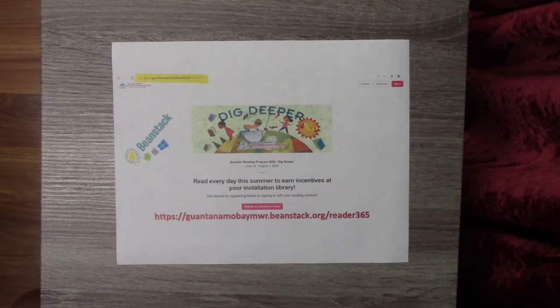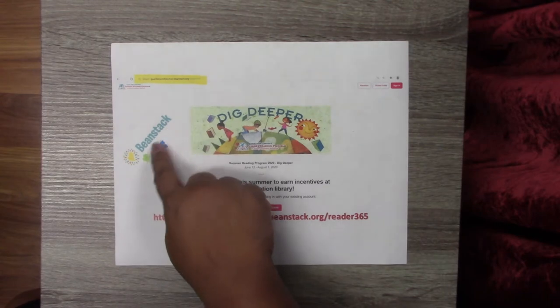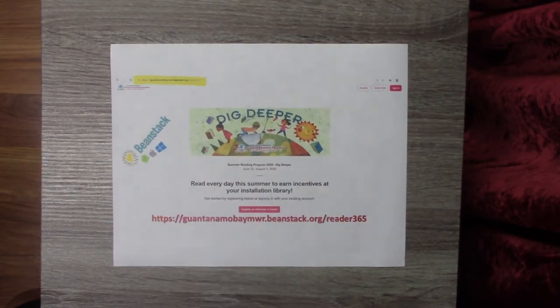So you just need to keep track of all the minutes that you've read. You can sign up at our website at GuantanamoBayMWR.BeanStack.org/reader365. Or if you'd like to use the app, you can go ahead in your iOS store, Google Play store, and on Windows and look for the Beanstack app right here with that logo. Download it and then you can go ahead and sign up that way as well.